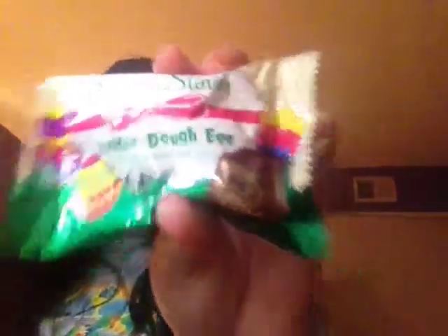My favorite food item of the month is the Russell Stover cookie dough egg — this is absolute heaven. If you have a local Walgreens near you, go pick them up. They should be like two for a dollar.